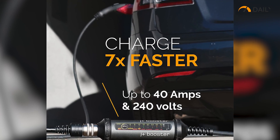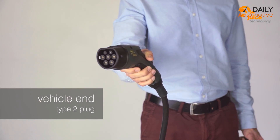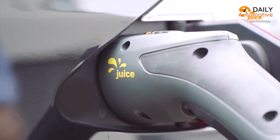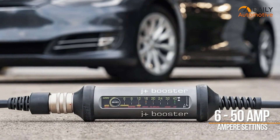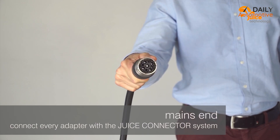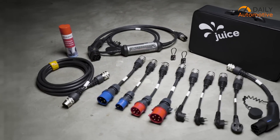With a charging speed that is seven times faster than your typical wall outlet, this thing can be used to juice up your EV in no time. On top of that, it supports multiple ampere settings that can range between 6 to 50 amps. So no matter what power requirement your EV demands, this portable charger has got you covered.